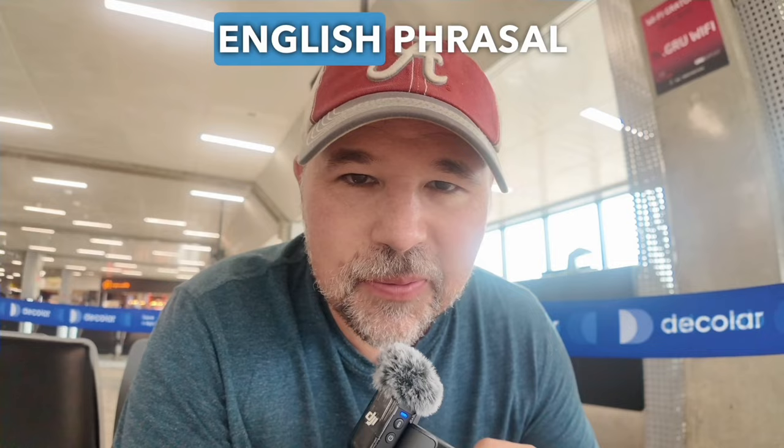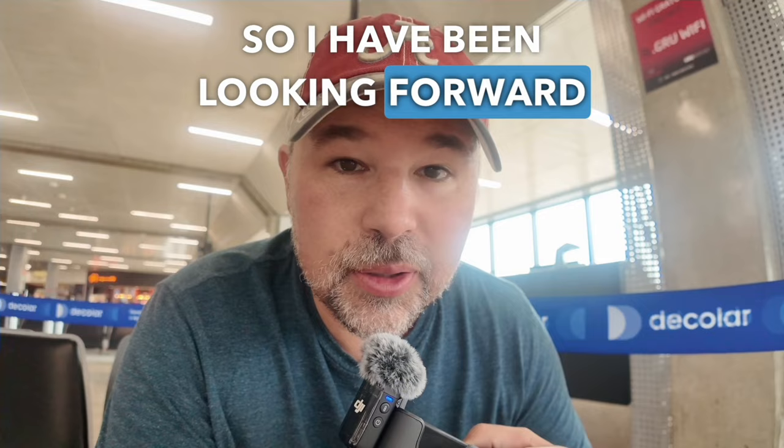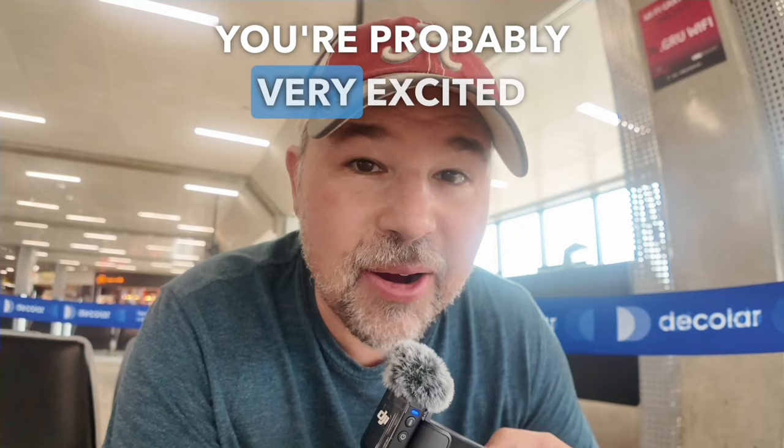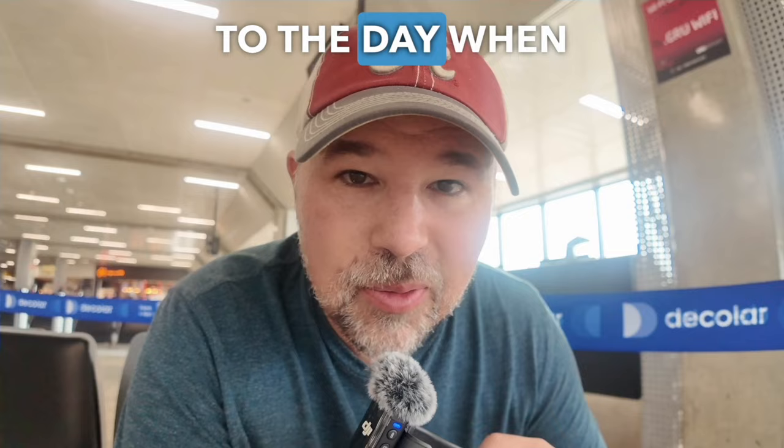While I wait for my plane, let me teach you a couple more English phrasal verbs. How about 'look forward to'? I booked this flight to Brazil last January — right now it's April — so I have been looking forward to this vacation for quite a while. When you use 'looking forward to' in English, it means something is in the future but you want it to happen — you're probably very excited for it. You are probably looking forward to the day when you can speak English confidently.